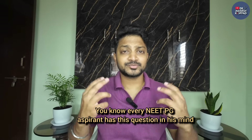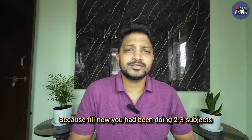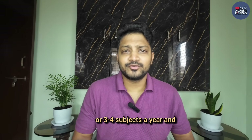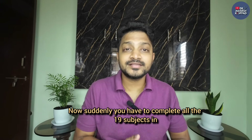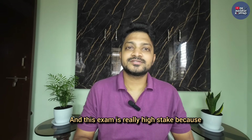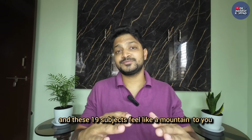19 subjects. Every NEET PG aspirant has this question in mind: how do I complete all these 19 subjects in such a short time? Till now you had been doing 2 to 3 subjects a year, and even that felt like a nightmare. Now suddenly you have to complete all 19 subjects in less than a year, and this exam is really high stakes. These 19 subjects will feel like a mountain to you.